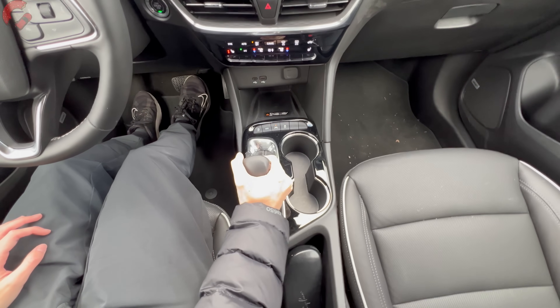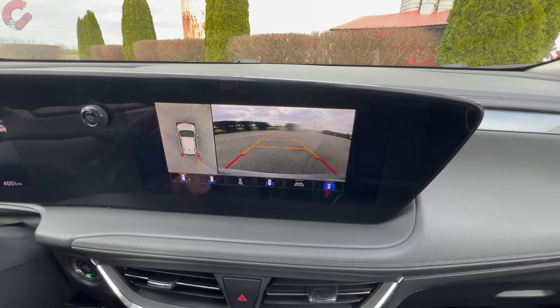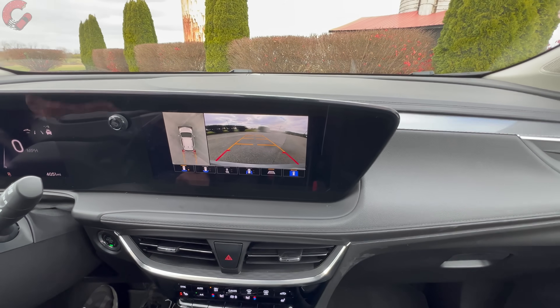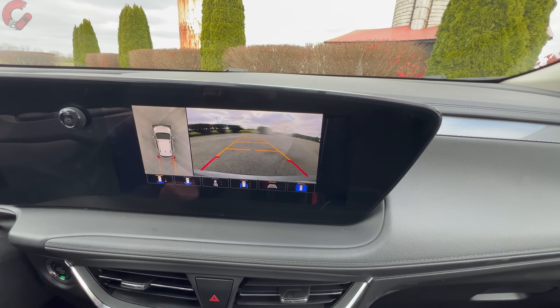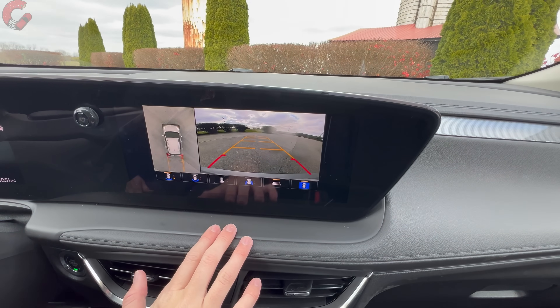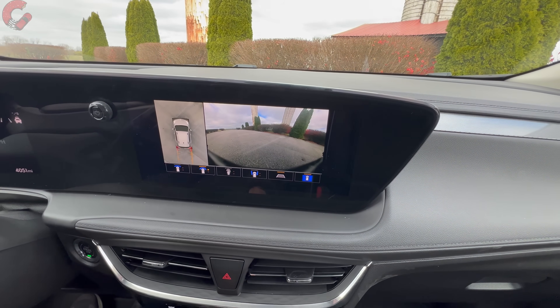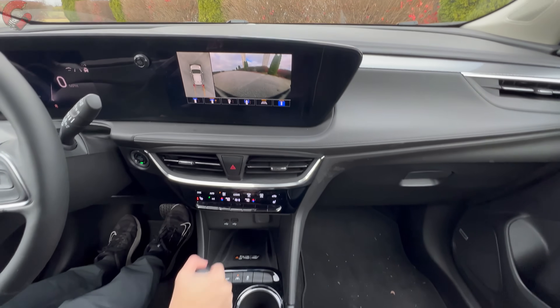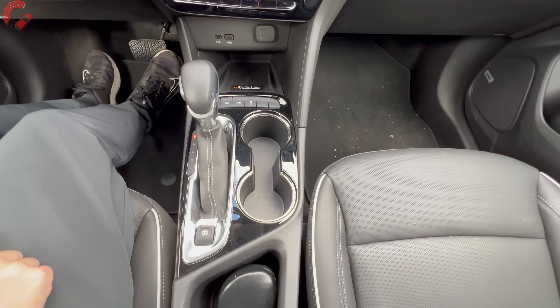When you go into reverse, you'll find a premium feature for this segment: a 360-degree camera system, optional on the Avenir. You have a lot of different views to choose between and the resolution is quite nice. Park is of course P, and the electronic parking brake is located right behind the shifter.